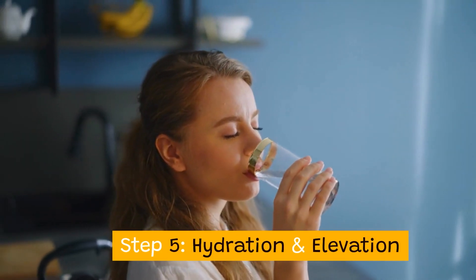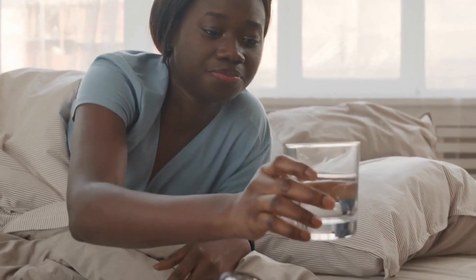Step 5: Hydration and elevation. Start with a big glass of water and sleep with an extra pillow to prevent fluid retention.